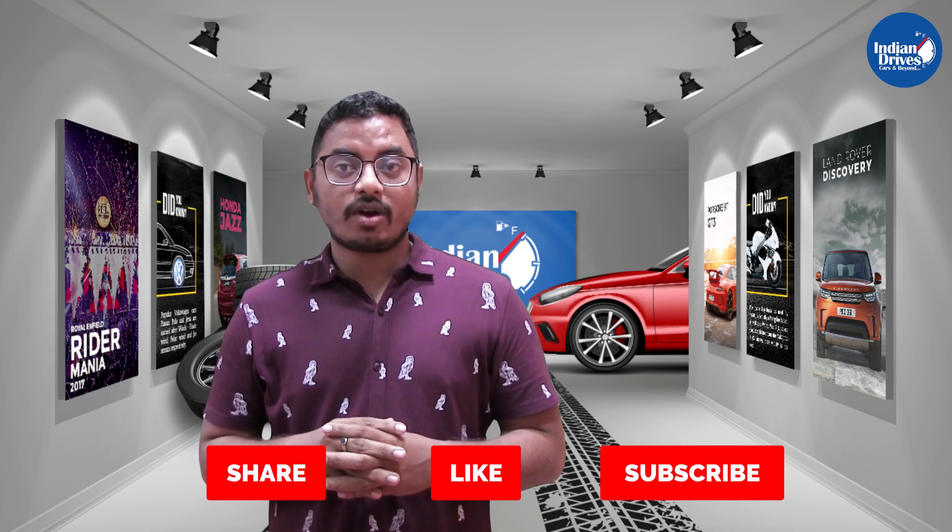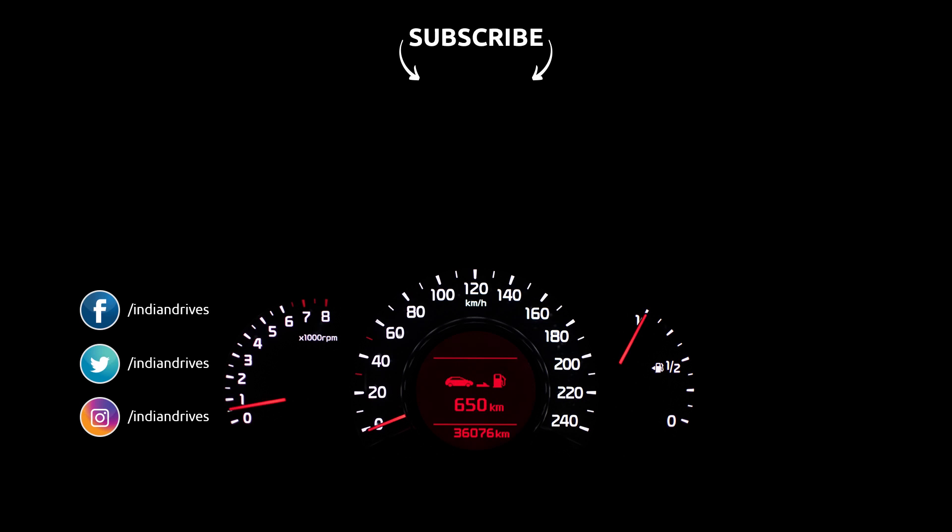So guys, that's all for today. Don't forget to share, like, and subscribe to our channel. What do you feel about this video? Do let us know in the comment section. Thank you. Bye bye.